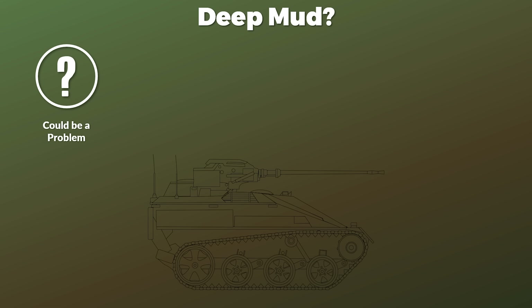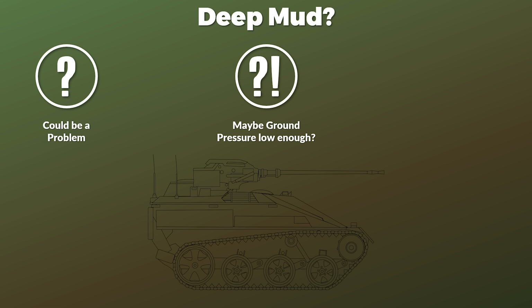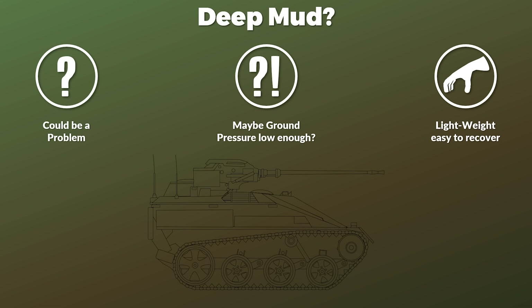One point where we are not really sure is how the Wiesel would deal with deep mud — it could be a problem, and it is hard to tell if the low ground pressure is good enough. Yet even if this is not the case, due to its relatively light weight, recovering the Wiesel should also not be a big deal.